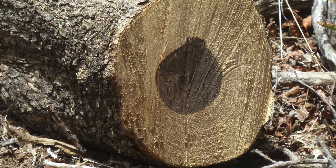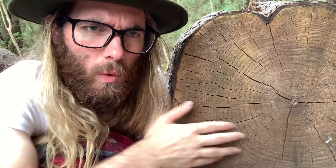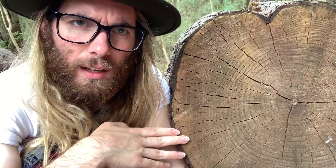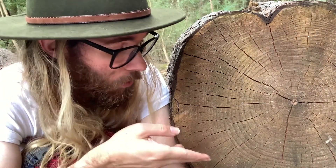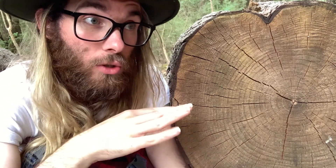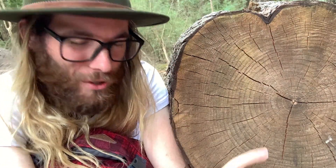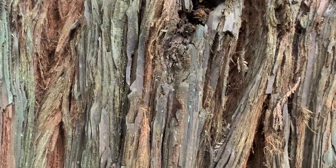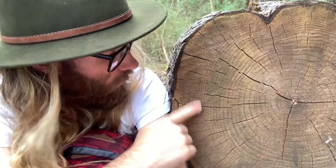The outside layers are a different colour because they were still being used to transport water upwards throughout the tree — this is called the xylem. On the other side and outside of the cambium layer is the phloem — the vascular tissue responsible for sending nutrition throughout the rest of the plant. The phloem gets pushed out and forms the bark. So we only have really one layer of phloem being used, and the rest gets pushed out and becomes bark. That's why we have these growth rings and that's why we have bark.